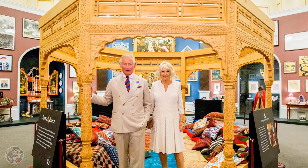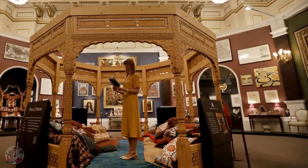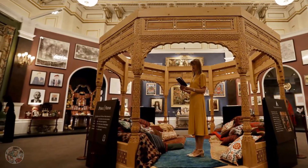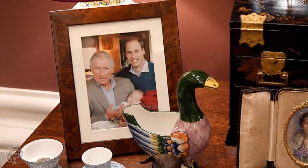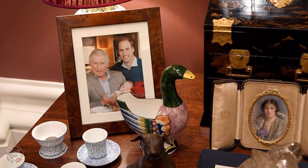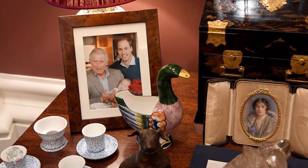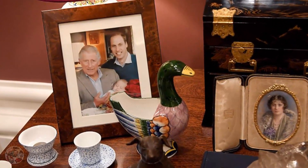The Prince of Wales has recreated the look and feel of his home for the centerpiece exhibition of the summer opening of Buckingham Palace. Among the diverse items on display is a poignant photo of Charles holding his first grandchild, Prince George, with the Duke of Cambridge beside him. Among the highlights is a never before seen photo of Charles with his eldest son Prince William and then newborn grandson Prince George.